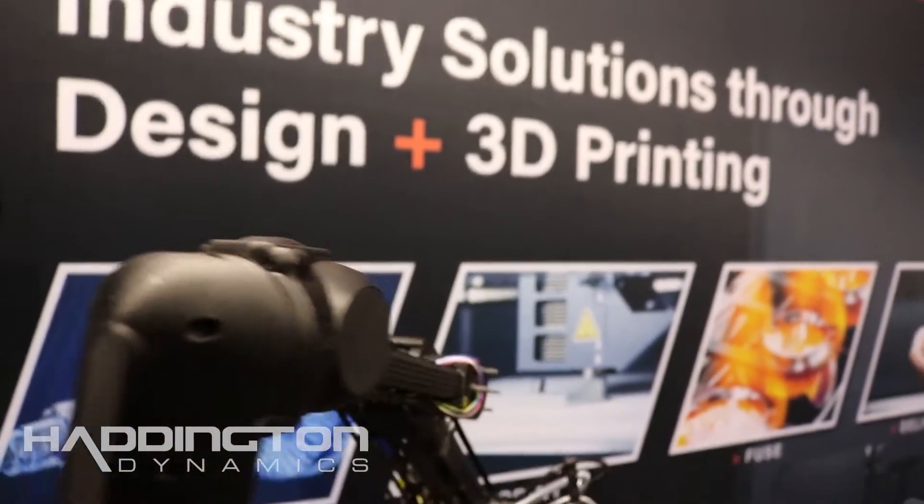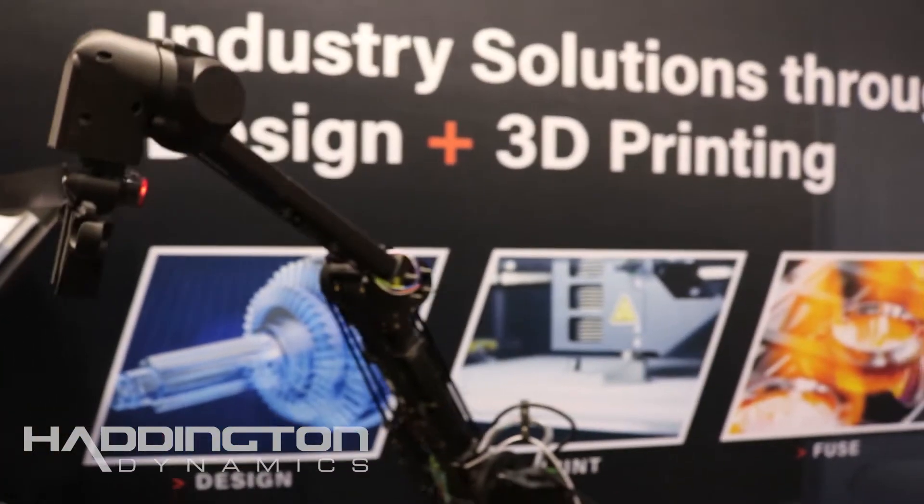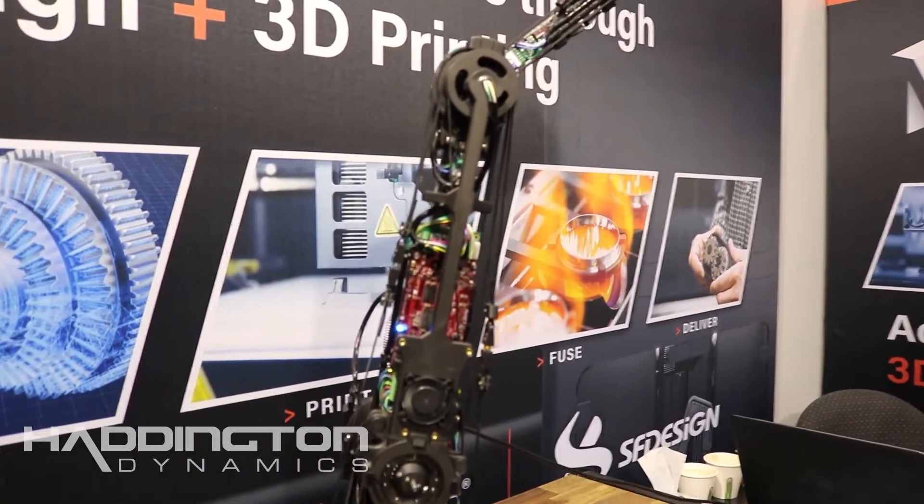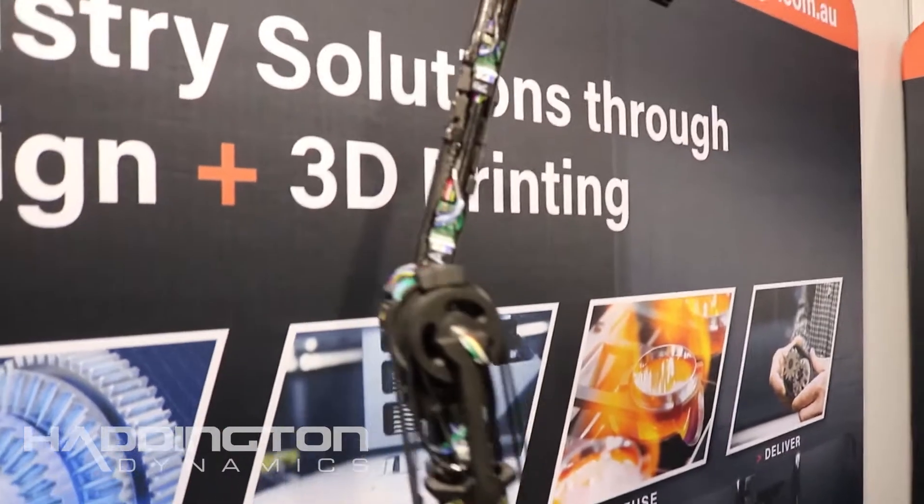It's 3D-printed, and that's why we're part of the Markforge family. Tell us a bit about that, because everything sounds so fascinating about this. Are they printing some of the parts or the whole thing?